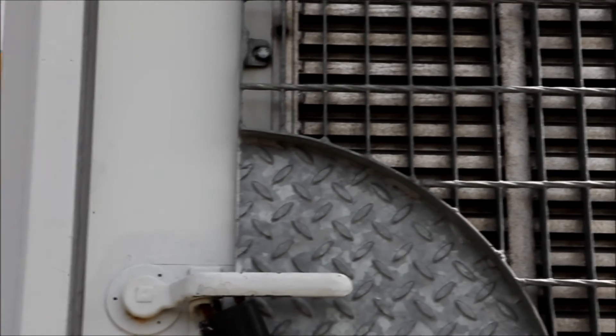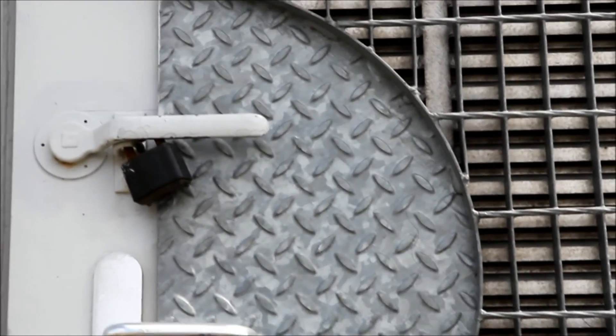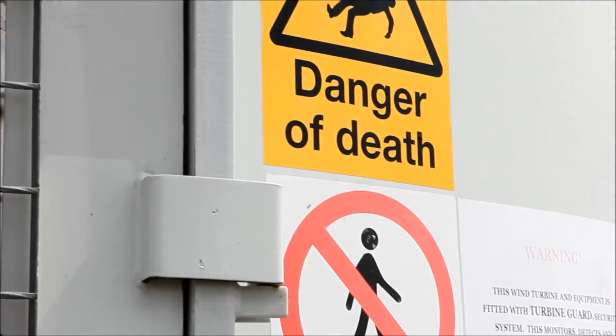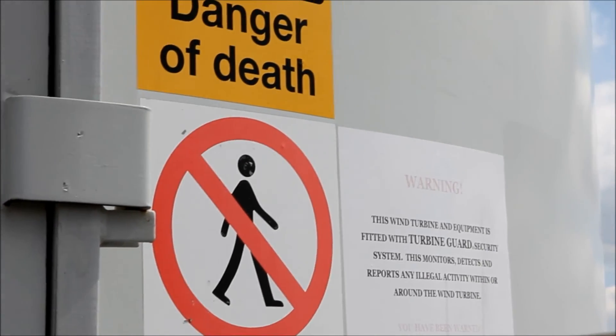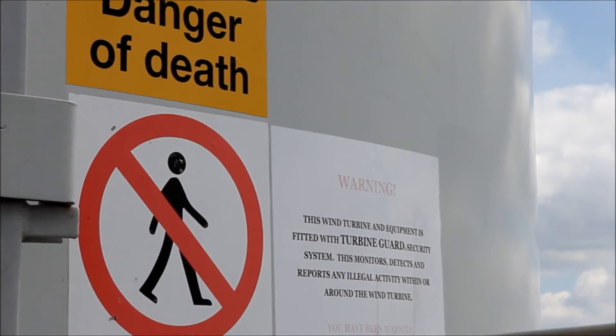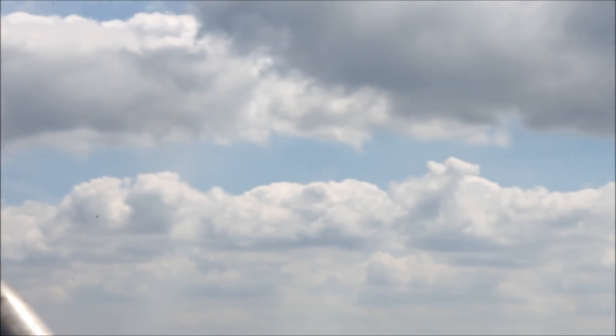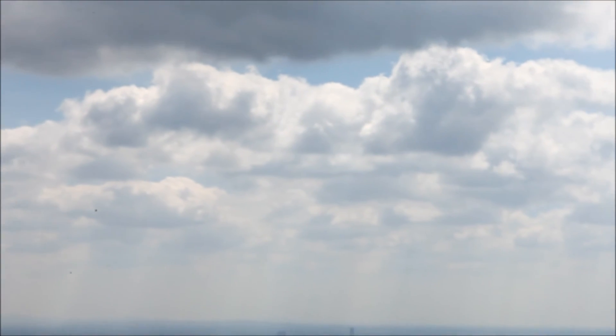And there's this sort of rather dramatic, military-grade door here, padlocked, with all sorts of various guards and stuff. Danger of death, no admittance. Warning: turbine guard — this detects illegal activity. Quite an ominous sort of warning there, so we'd better not try any illegal activity.